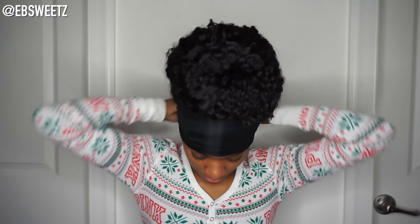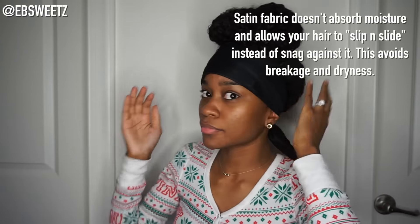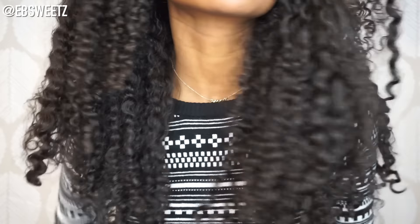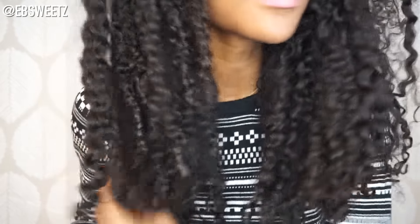If you decide to use a satin scarf the way I'm using it here, I would still recommend sleeping on a satin pillowcase because the back of your hair is exposed and you don't want to dry out the back part of your hair on a cotton pillowcase. Okay guys, this is what my hair looked like the very next morning — it pretty much looks the same as it did last night, just a little bit bigger, which is completely fine with me. I hope you found this video helpful; if so, be sure to like and share, and as always, thanks for watching!